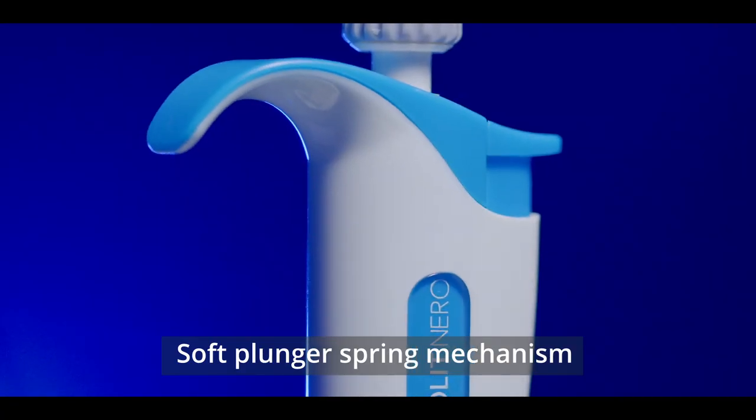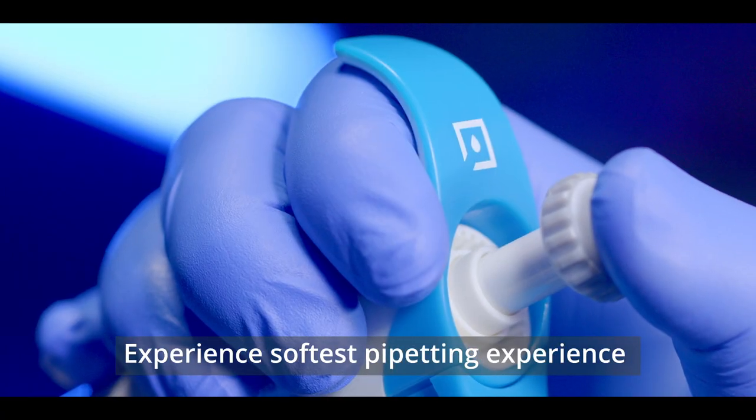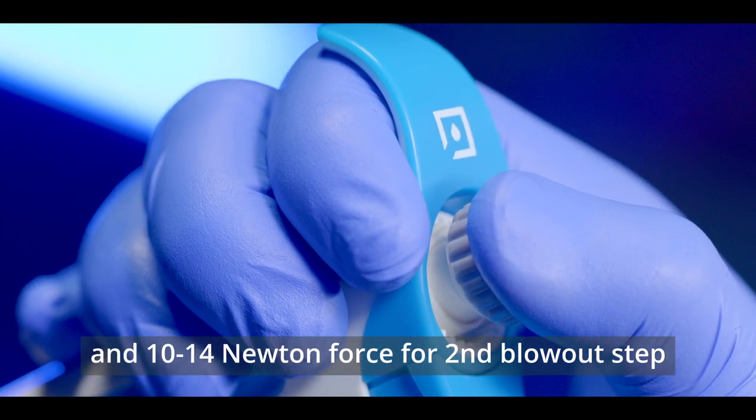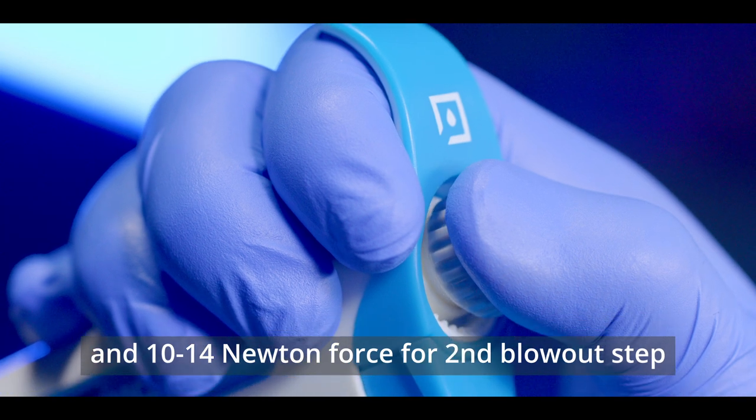High quality, soft plunger spring mechanism. Experience the softest pipetting experience with 3–5 N force for the first step and 10–14 N force for the second blowout step.